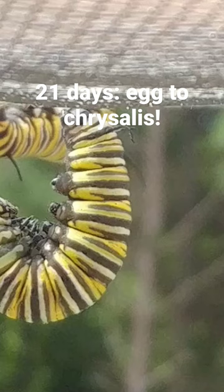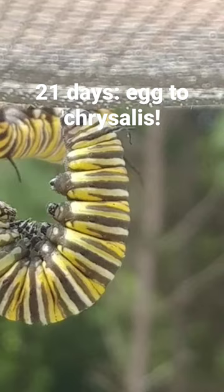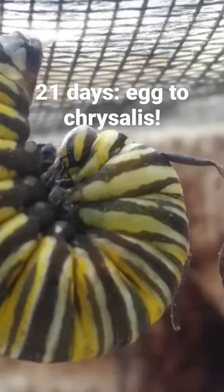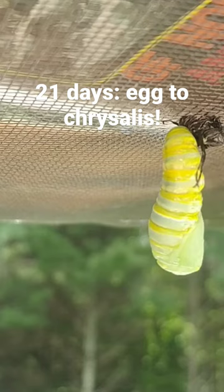The fifth instar caterpillar, after its final molt, will hang upside down in a state known as a J-larva. They attach to the underside of a leaf by a silken pad that they have spun. They'll shed their outer skin and shake it off, revealing the skin of the chrysalis.